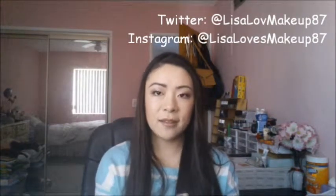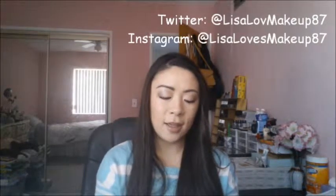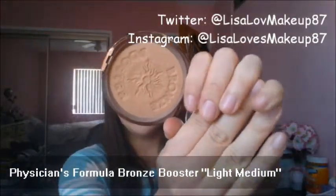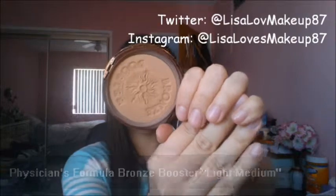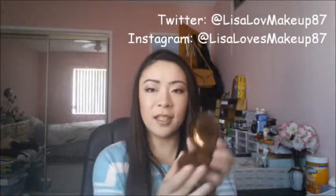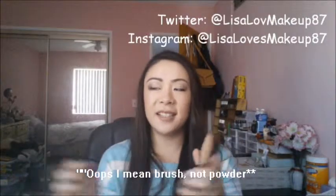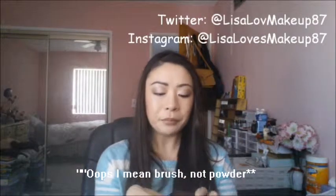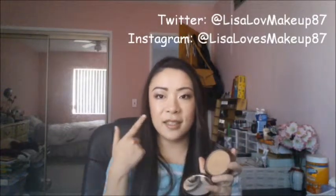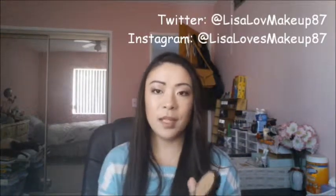And then for my bronzer, I've been using the Physicians Formula Bronze Booster in Light to Medium. I've really been loving this. It is a little bit pricey for a drugstore bronzer, but I think it's really worth it. Once I use all this up, I'm probably going to try getting the medium to dark. It comes with a powder too, but I took it out. I really like using this to contour. I'm not sure you can see it because the light is washing my face out, but I really like this.